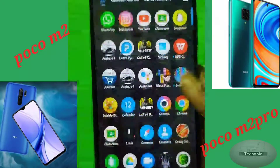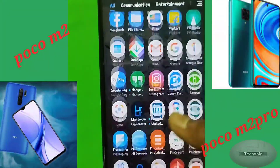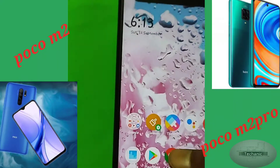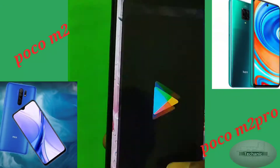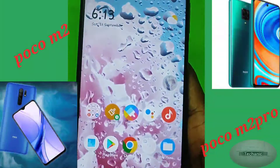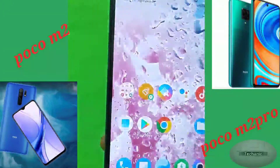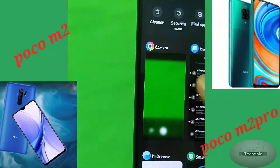This phone also runs MIUI 12 with Android version 10. The performance of the Poco M2 is good and there are no lag or heating issues during general use. However, when you use it continuously to play high-graphics games, it may lag at some times.